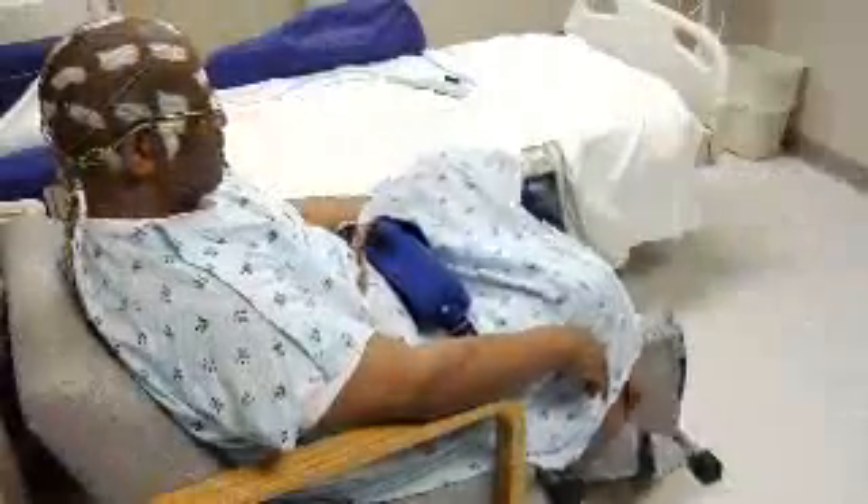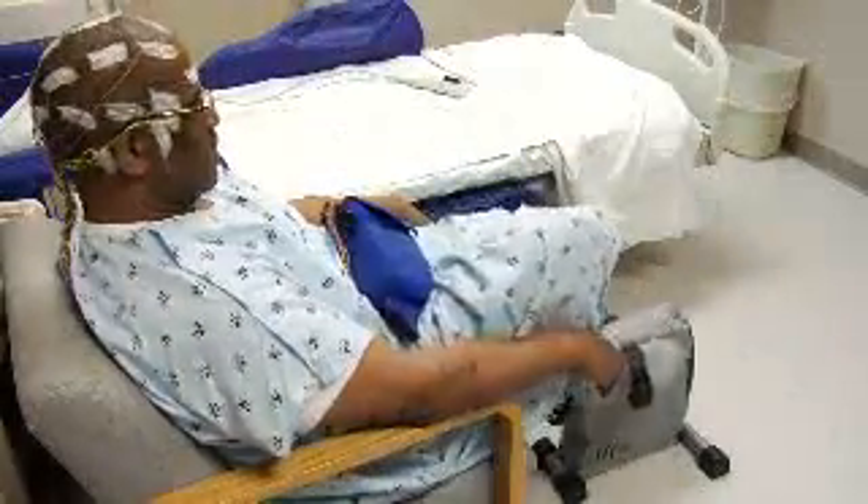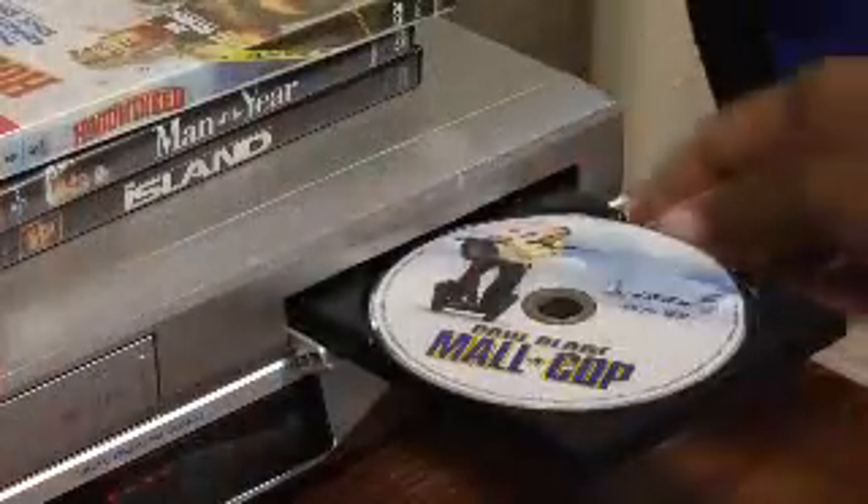We encourage you to keep yourself active during this hospitalization by using the low-set bedside exercise bike while under the supervision that we provide. We also suggest having a family member stay in the room with you as much as possible. Throughout the EMU evaluation, you are limited to your hospital room. To help pass the time, we suggest that you bring things such as puzzles, books, magazines, card games, handheld computer games, and DVDs. We provide a DVD player, but our supply of movies is limited. There is also a cabinet of games, toys, and puzzles for both children and adults.